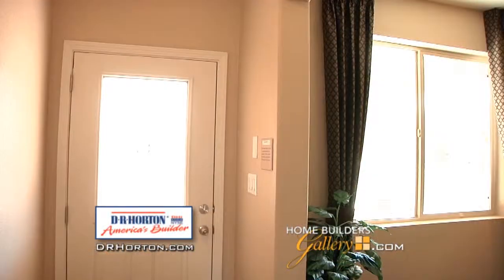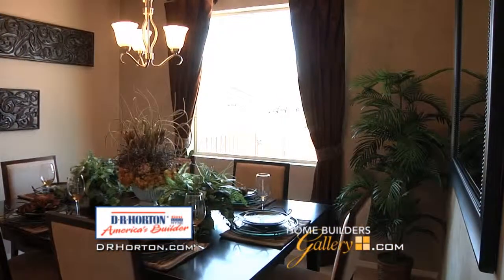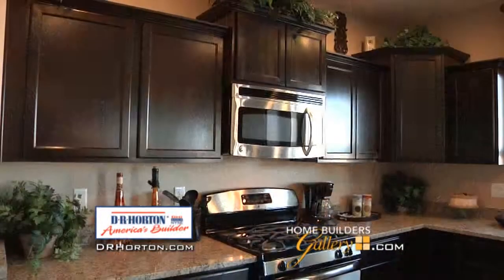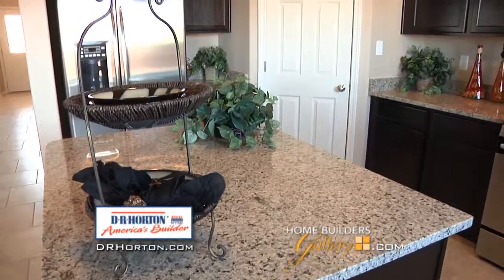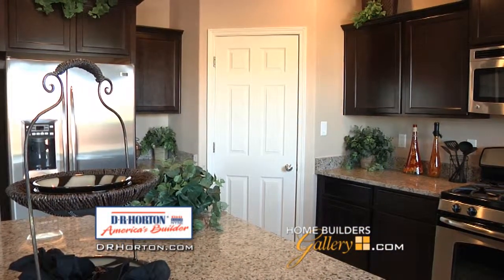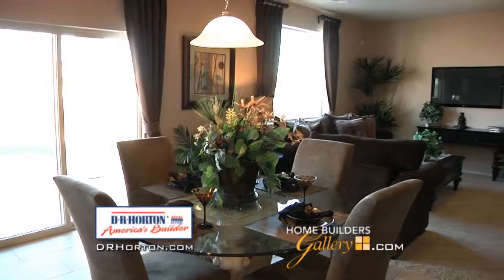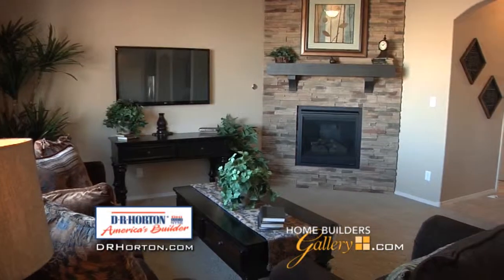From the covered entry, the foyer leads to a large study — perfect for a home office or quiet reading room. The foyer also opens to the formal dining room, conveniently located just steps from the kitchen. The kitchen is a gourmet chef's dream, with a large center island, plenty of cabinets and countertops, and a large walk-in corner pantry. The adjacent dining nook opens to the back patio and seats eight or more, and the spacious family room ensures family and guests feel welcome.